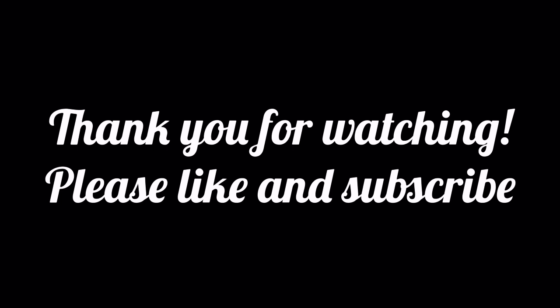And that's all for today's video. Thank you so much for watching. Please like and subscribe, and I'll see you next time. Bye, guys!